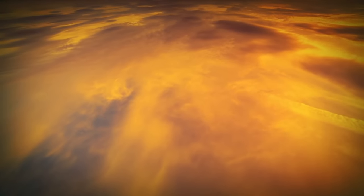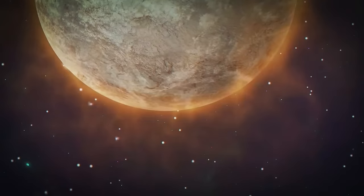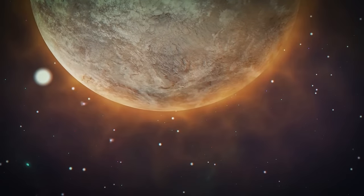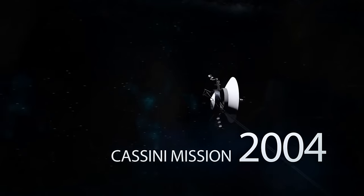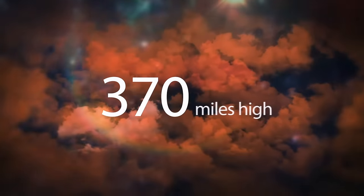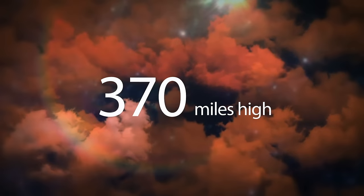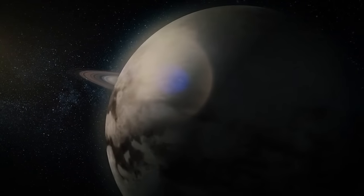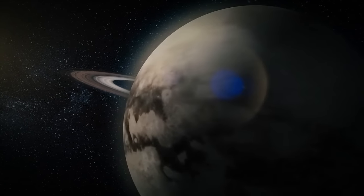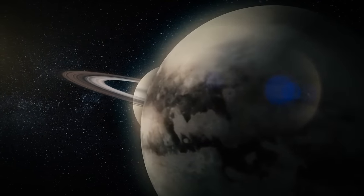Titan is surrounded by an orange haze, which kept the moon's surface a mystery for astronomers up until 2004 — that's when the Cassini mission arrived. Now we know that Titan's atmosphere extends about 370 miles high, a lot higher than Earth's. Because of this atmosphere, Titan was believed to be the largest moon in the solar system for a long time.